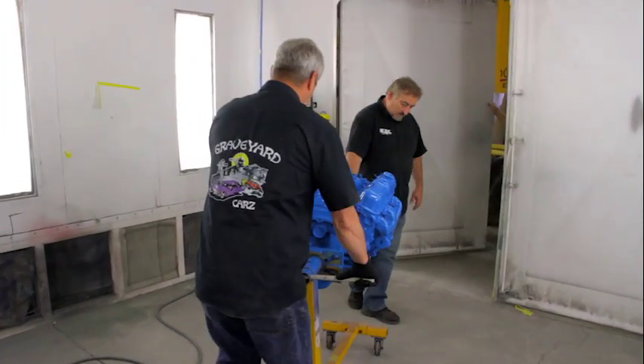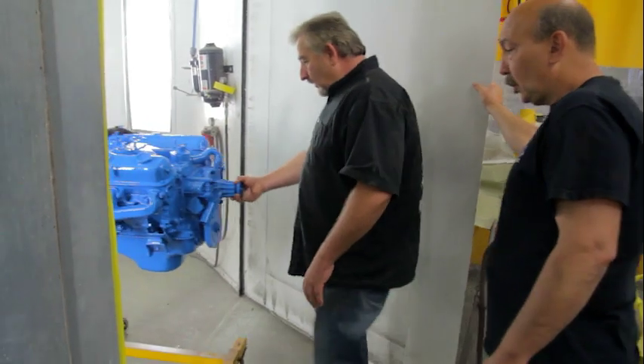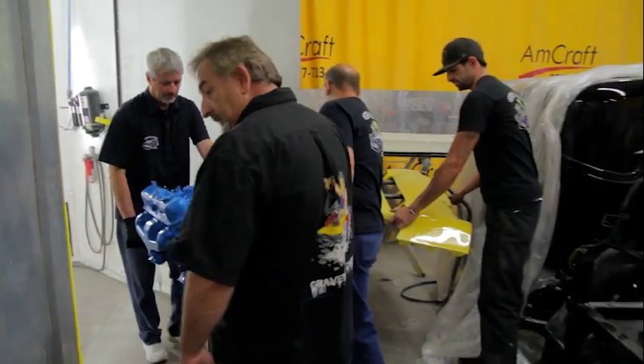Depending on the year of the hemi, they also had different colors — '66 and '67 were different colors, and the air cleaners were also a different color. The 318 is painted corporate blue and ready to go on to the K-member and the stand. Our goal today is to get the motor put onto the stand, build it out as much as we can with the parts that we have, and reunite it with the '72 Charger.